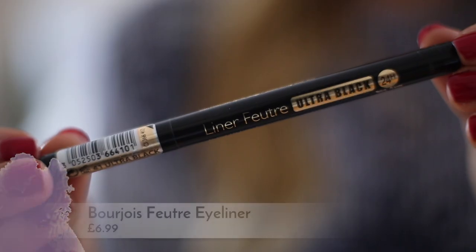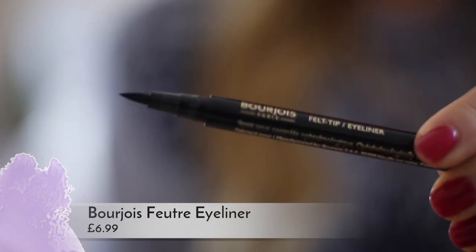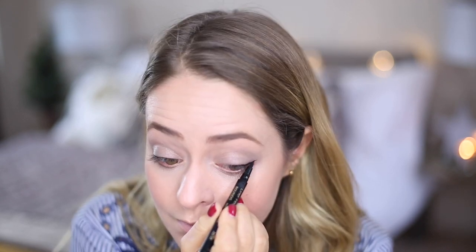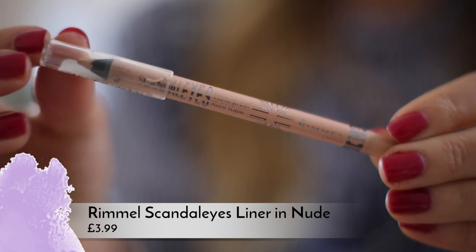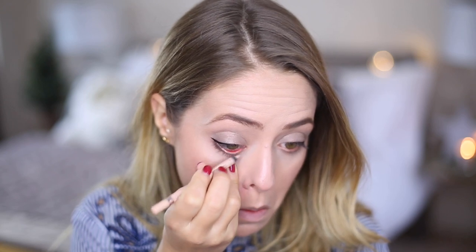So once I've done that I'm taking a liquid eyeliner — the one I'm using today is a Bourjois one, this is the Future Liner. I think it's just their felt tip one but I really like it. What I'm doing is just taking a little flick from the middle of my eye just on the outer half, so it's really subtle — just a little bit of a feline flick. Then I'm also going to be using another Rimmel product which is one of my all-time favourites: the Rimmel Scandalize Nude Eyeliner. If you're looking for a nude eyeliner and you haven't tried this one, get it — it's amazing. I'm just putting that on the waterline just to brighten up my eyes.